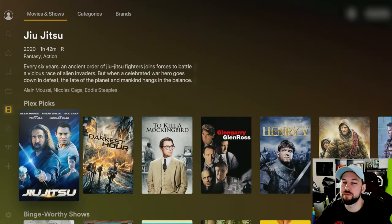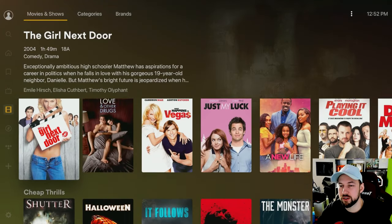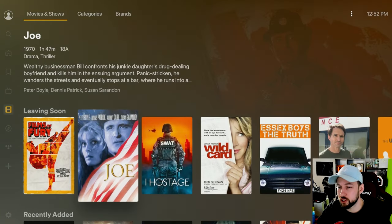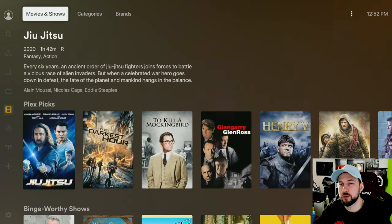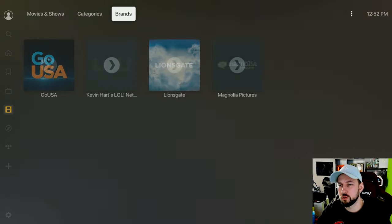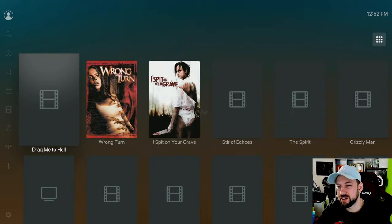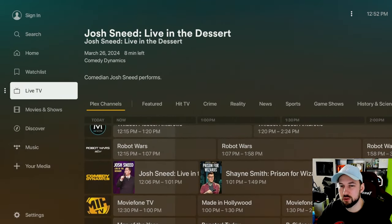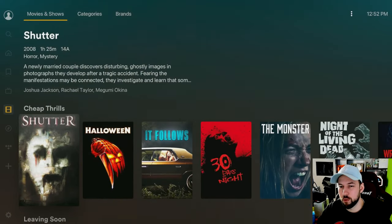They also have movies and TV shows, all Plex-licensed and free to watch — Girl Next Door, Love and Other Drugs, and others. They have a little bit of everything for all sorts of users. At the top you can also go to categories to pick specific ones, and there's a brands section where specific content owners like Lionsgate have their content listed. I do notice more TV shows than movies overall, but there are solid titles available.